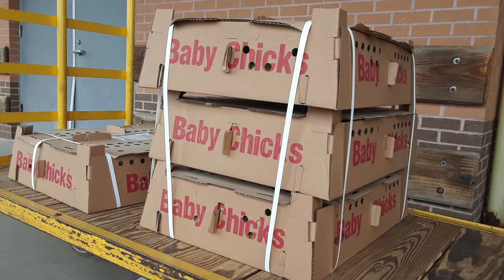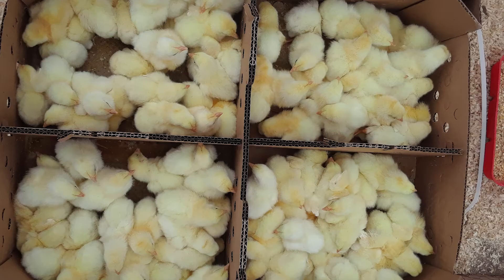We bring them in sometime around the end of February as day-old chicks. You're able to get these delivered right at the post office — that's what we do. We get about a couple hundred every other week.